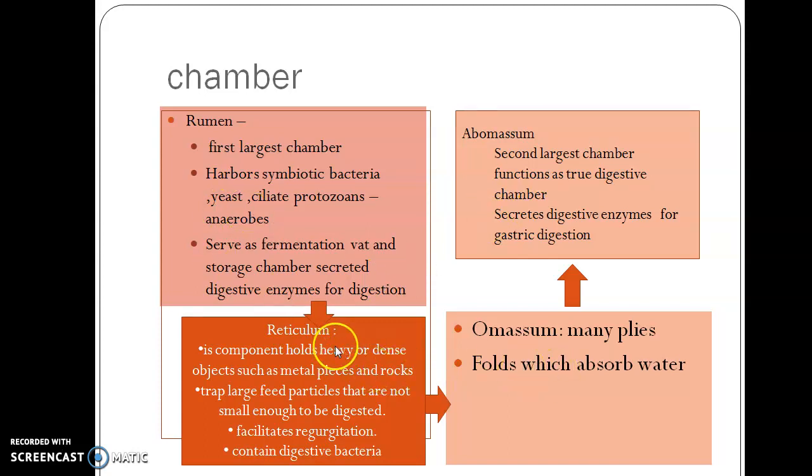The other chambers are reticulum and omasum. Reticulum is a region where it holds very sharp objects like metals and rocks — it traps large feed particles that are not small enough to be digested. It facilitates regurgitation and contains some digestive bacteria. Omasum has many folds which help in absorption of water and sometimes salts.